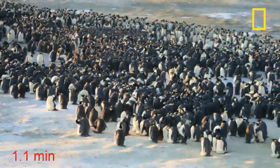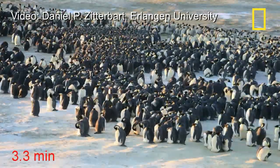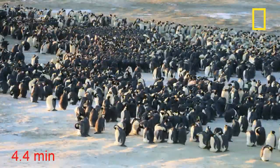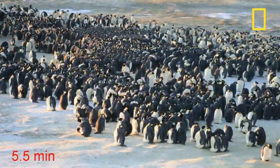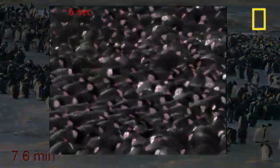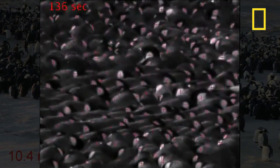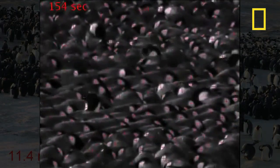When the temperature is as cold as minus 50 degrees Fahrenheit, it helps if there's a warm body nearby. Emperor penguins in the Antarctic are known to huddle together for warmth. But what we didn't realize was that they were creating a wave when new penguins joined the huddle, and that wave helped move the huddle en masse.